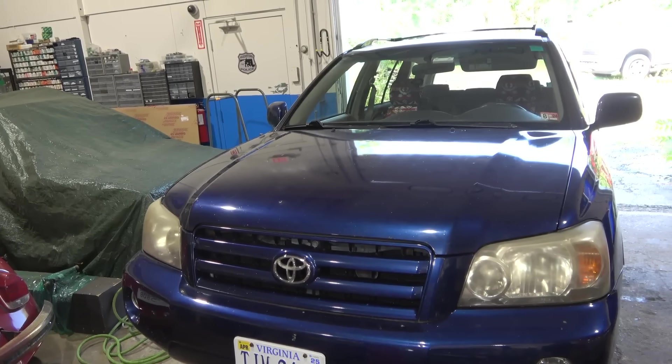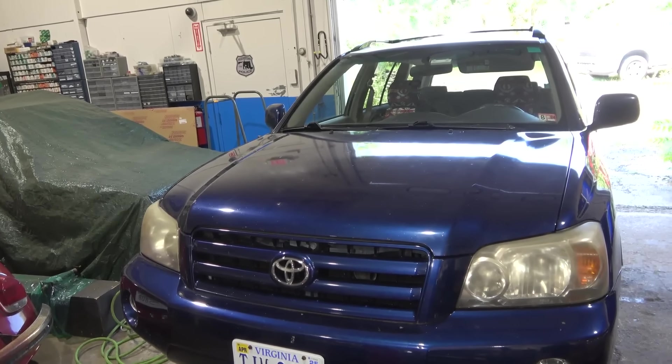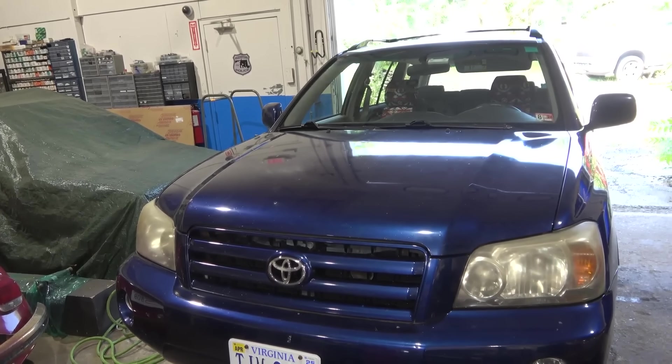Hello viewers, welcome to KITZ Auto and Truck Repair. Today we have a 2005 Toyota Highlander. The customer complaint on this vehicle is the check engine light remains on on the dash while the engine is running. So the first thing we're going to do is start the engine so we can confirm the customer's complaint.